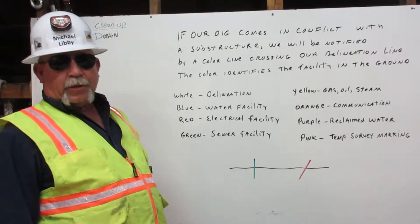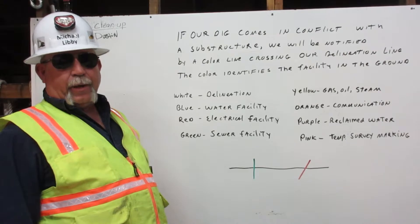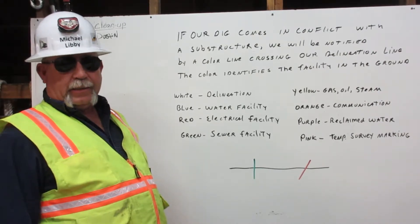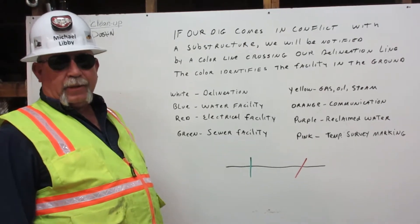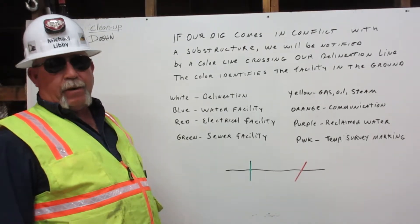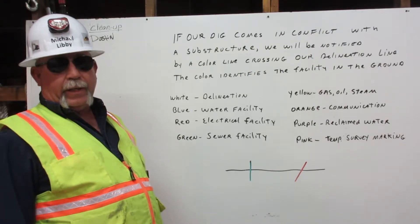I'm Michael Libby. I'm certified in dig alert. Here I'm going to explain to you how to recognize facilities. A facility is a company that owns a structure, like a pipe in the ground, where we are going to dig.